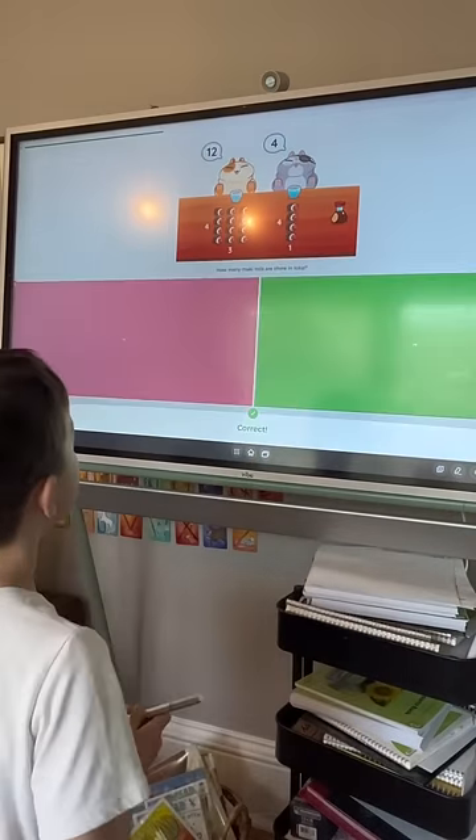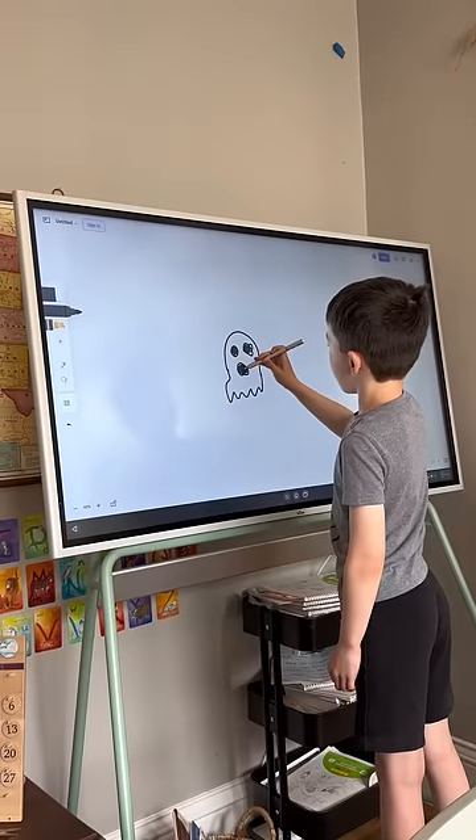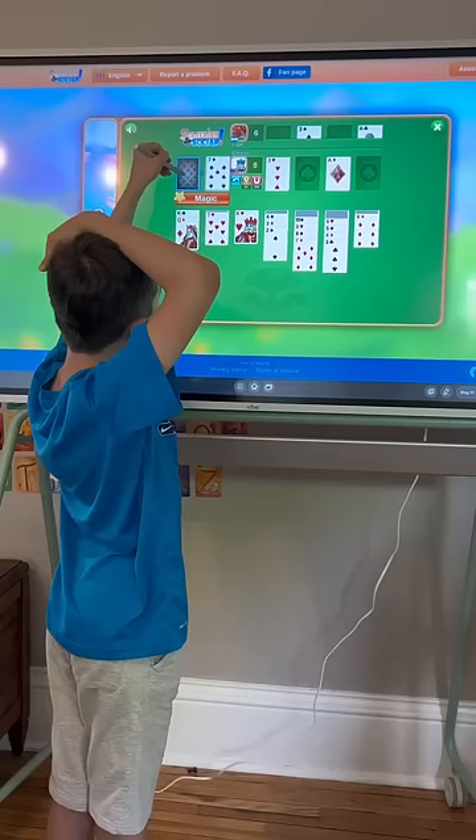But if you were to ask my kids what they loved about the Vibeboard, it would probably be the games. They played educational games on Kahoot but also took a break for Pictionary and Solitaire.